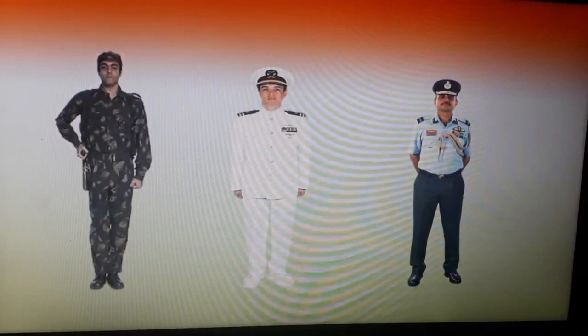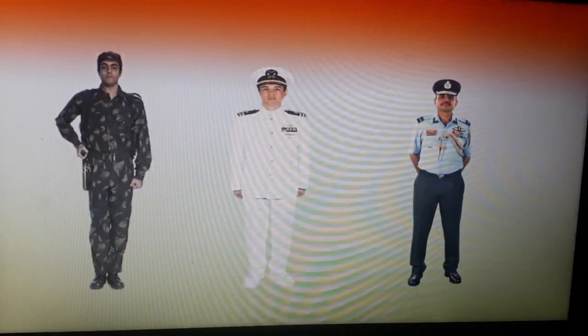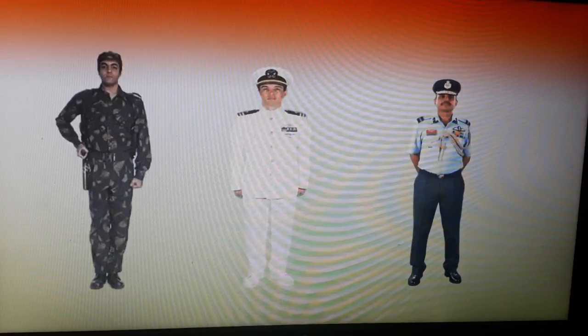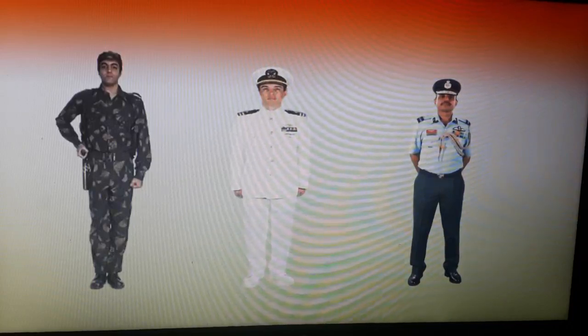Children, what can you see on the slide? You can see three men standing in their uniform. Let me introduce them to you. These are the soldiers of our Indian armed force. They are the military of our country. Mainly it is divided in three wings.